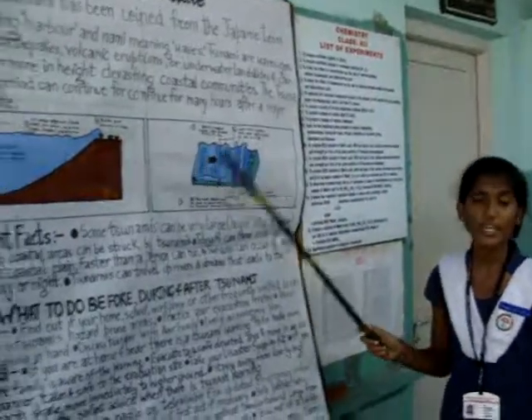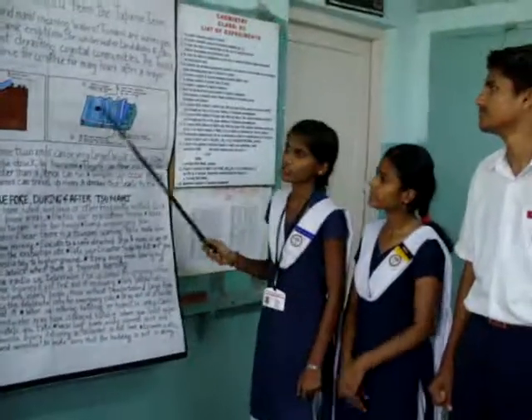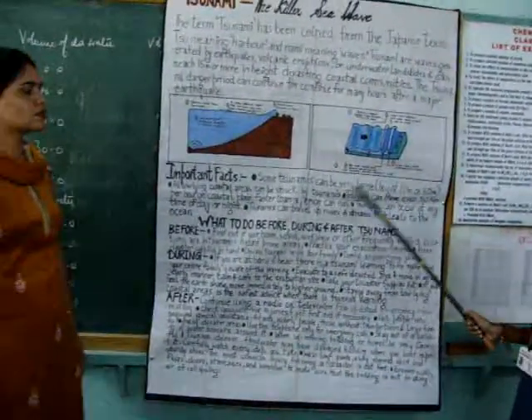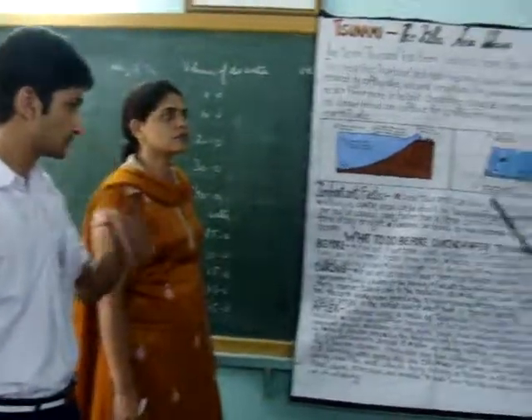The tsunami danger period can continue for a very long period of time after a major earthquake. Some of the important facts about Tsunami are that Tsunami can be very, very large. It can range from 10 meters of height to 30 meters.